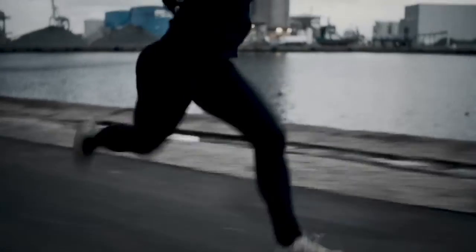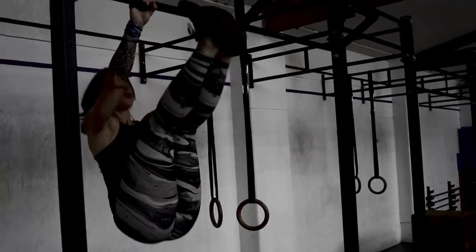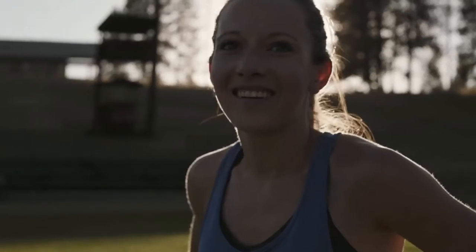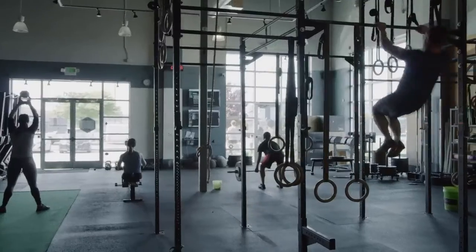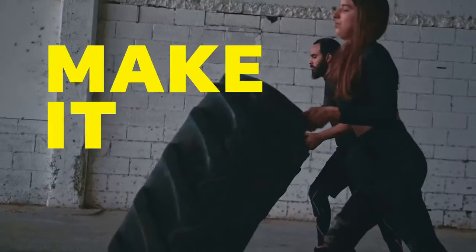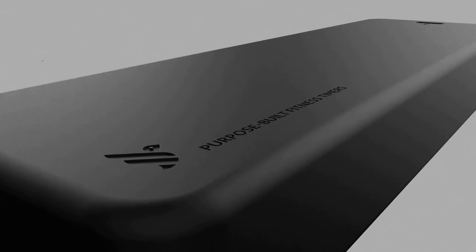Wearables may work well for running, but not for workouts that need both hands. Introducing TimeBirds — we collaborated with athletes of all types to take the things they love about their wall-mounted gym timer and build them into a personal device. The result is a solid timer that feels great to hold and looks at home wherever you place it.